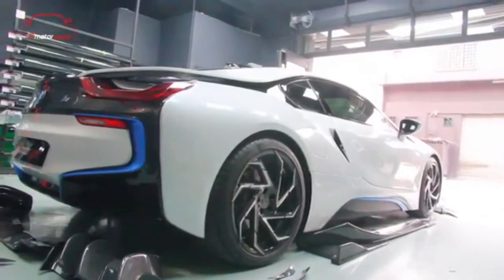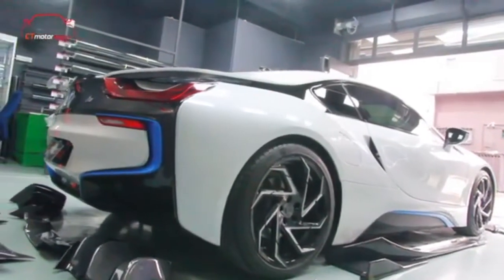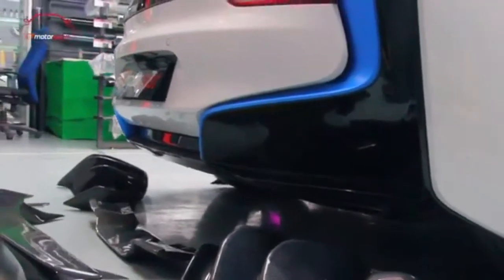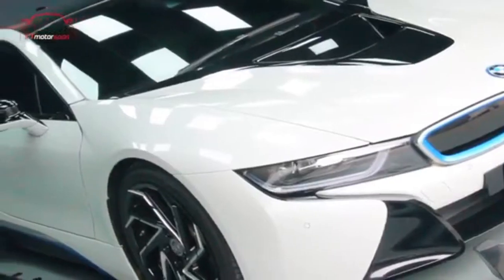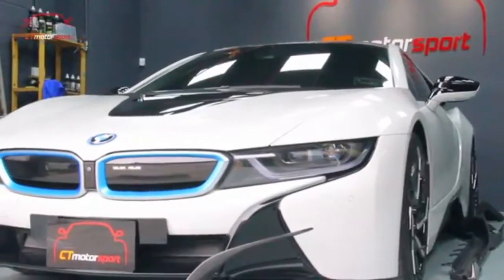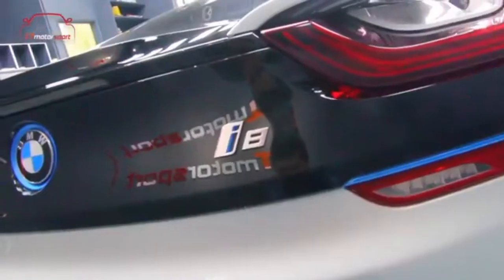Deliveries to retail customers in the US began in August 2014. A Roadster variant was launched in May 2018. Production ended in June 2020.